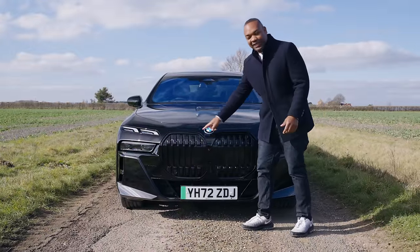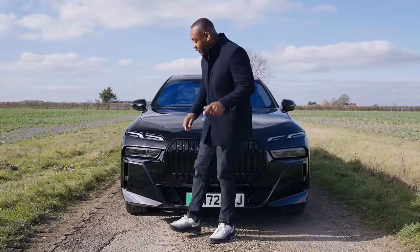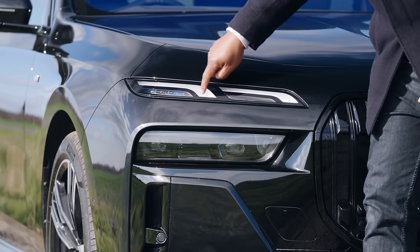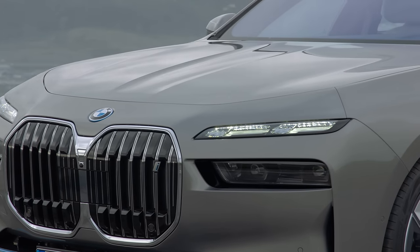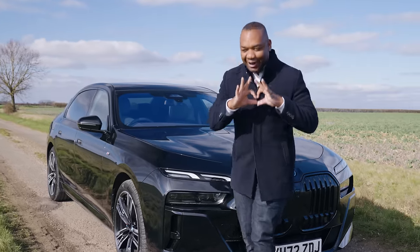Sadly, this car doesn't have that particular option, but I've seen it and it looks great. I also think these headlights look great. You've got this split-level design — the DRLs up top and the LED main beams down at the bottom. And you can get optional Swarovski crystals in the upper level. Again, this car doesn't have it, but I've seen it and I love it.